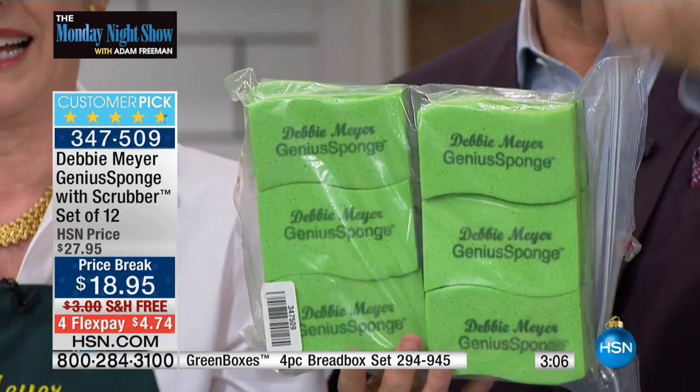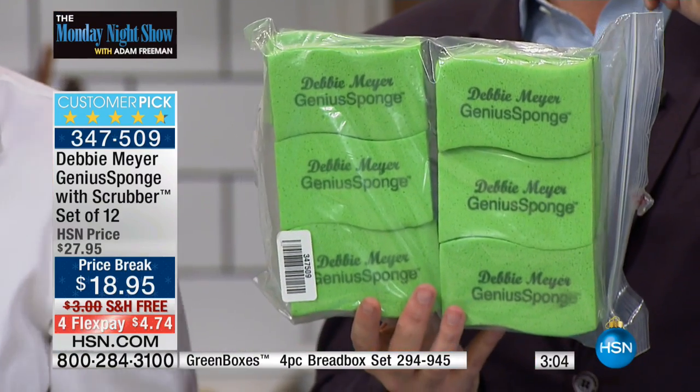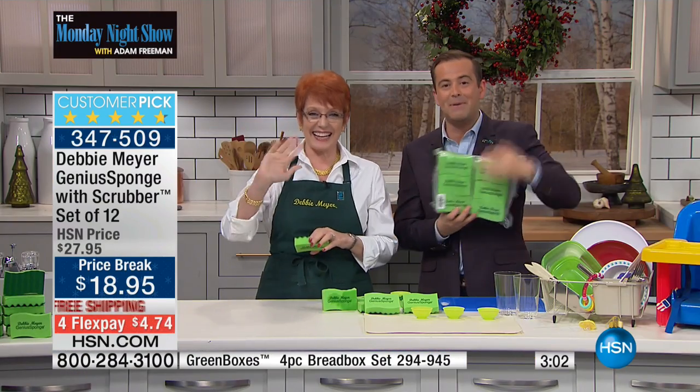Jan in Illinois can speak to that — Jan, you're live on the Monday night show. Jan, please meet Debbie. Hi Debbie!